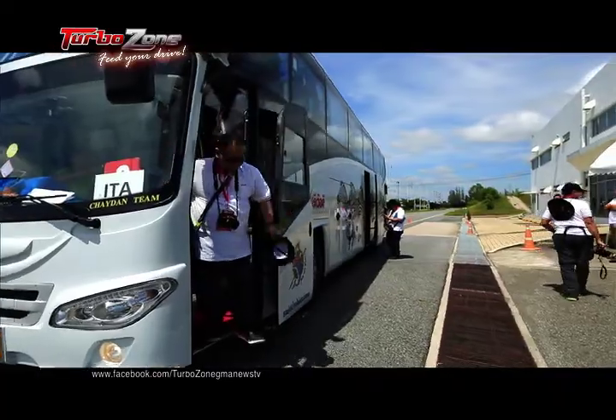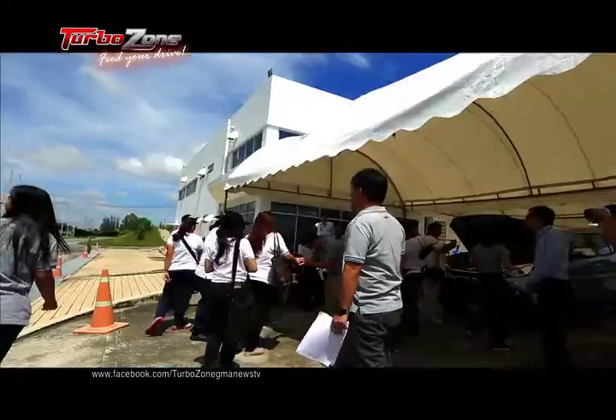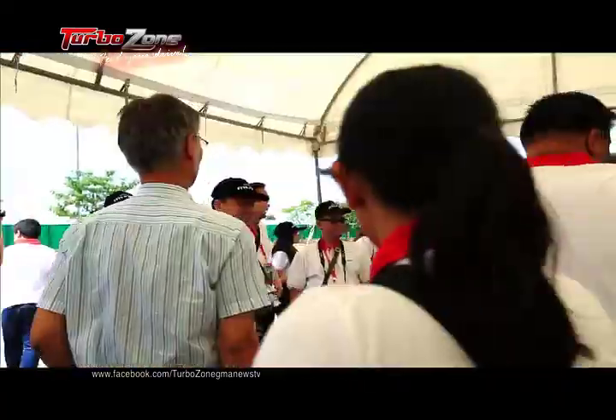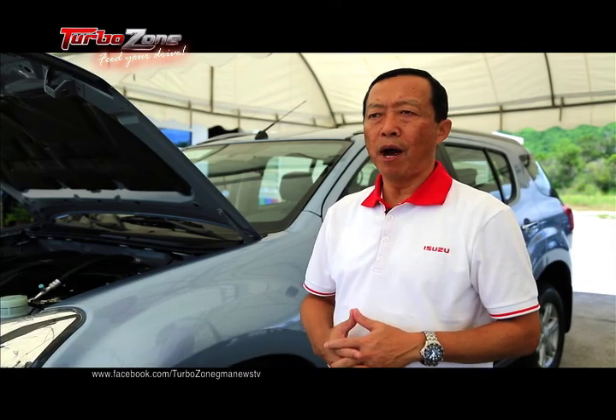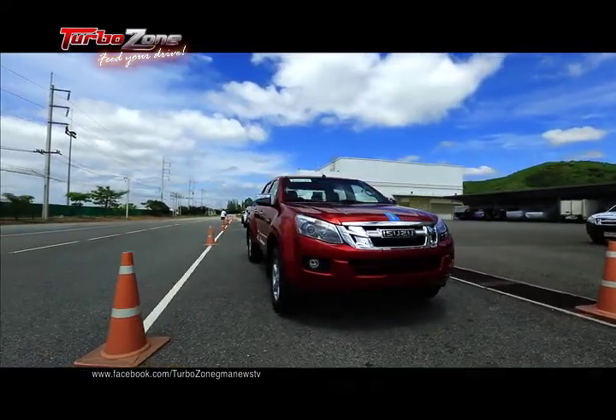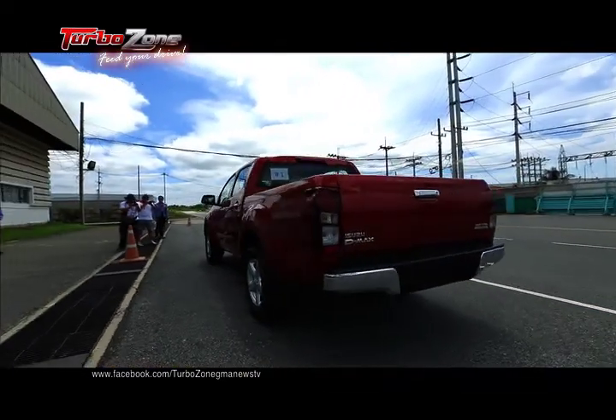We are here right now at the special media test drive of our 3-liter VGS Turbo variants of the Isuzu D-MAX and MU-EX. To be available by end of October, this variant will be our newest offering to the Philippine market and our answer to our power-driving customers.